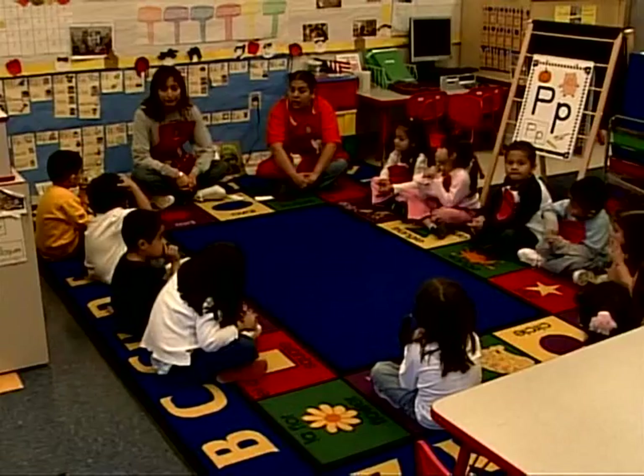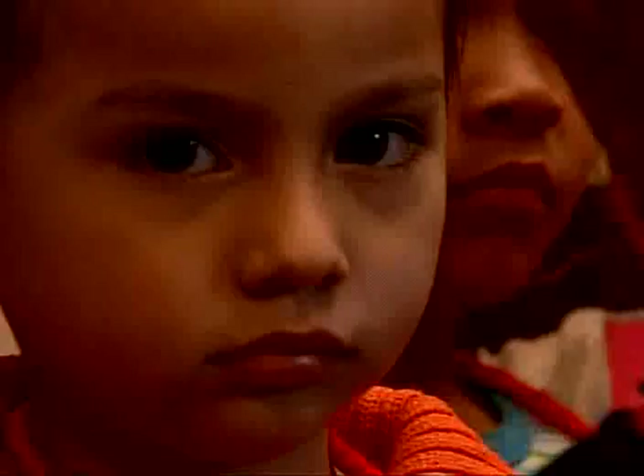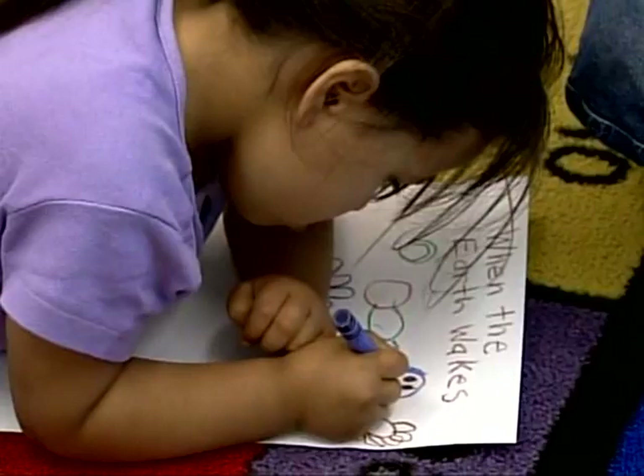Our young children here in Head Start come from very impoverished home backgrounds where they are only impacted by their home and their neighborhood. If they are to learn reading, writing, language, and math, then we needed an environment that would provide them the hands-on experience that would expand their world, that they would live the experience.